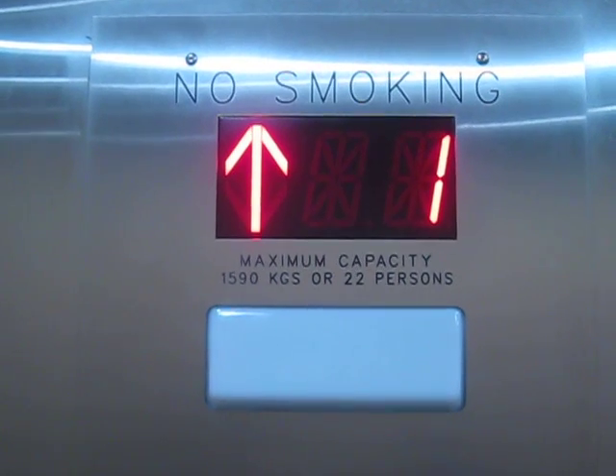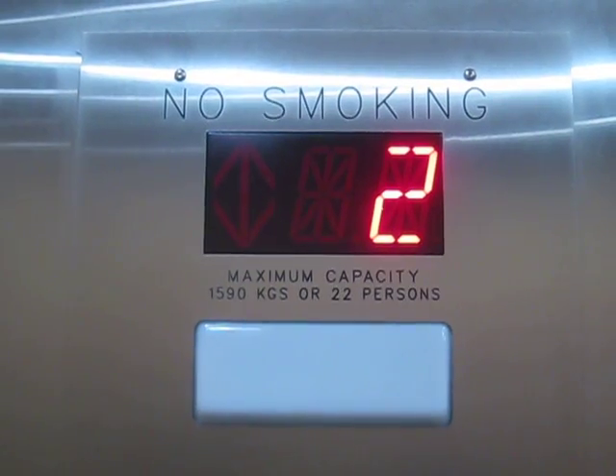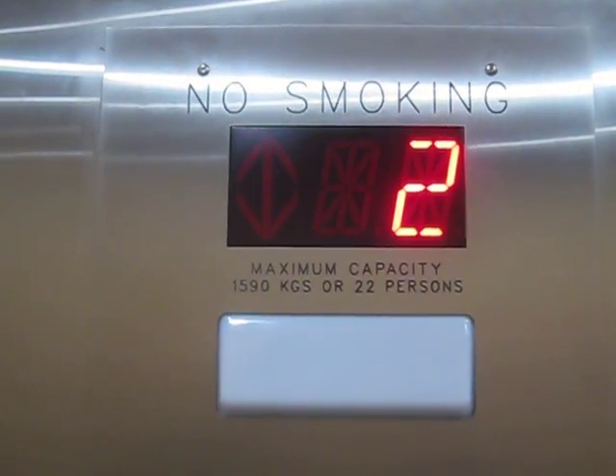Well, this one before it wasn't Otis, now Schindler. Remember, Otis was modernized by 2003.